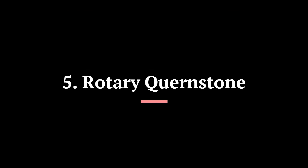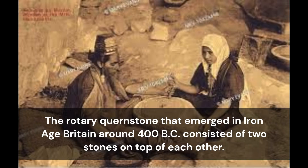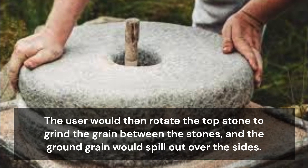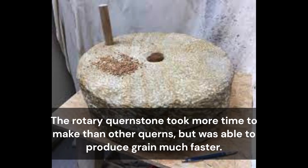5. Rotary Quernstone. Another Iron Age invention that doesn't directly involve iron is the rotary quernstone. This was a new type of quern — a tool used for grinding grain by hand that has existed for thousands of years, since before 5600 BC. The rotary quernstone that emerged in Iron Age Britain around 400 BC consisted of two stones on top of each other. The top stone had a hole in it in which a person would pour grain. The user would then rotate the top stone to grind the grain between the stones, and the ground grain would spill out over the sides. The rotary quernstone took more time to make than other querns, but was able to produce grain much faster.